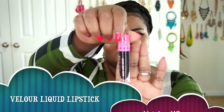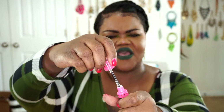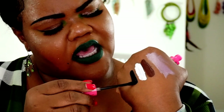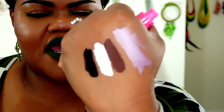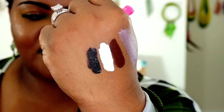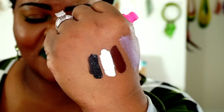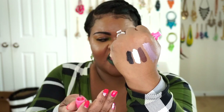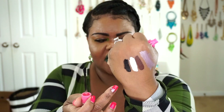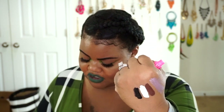The last one I got was Weirdo. Weirdo is just your black liquid lip. The reason I got it is because I could have sworn I already had a black liquid lipstick, but I only had black lipsticks — not a liquid lipstick — so I needed one. So here you have Weirdo, Druglord, Dominatrix, and that first one is Clout.